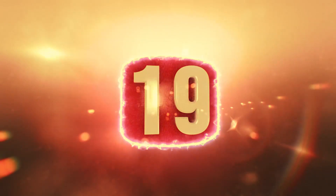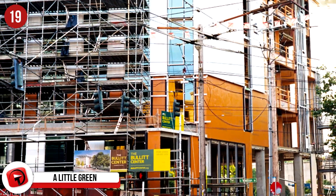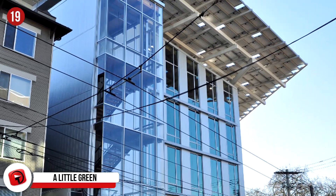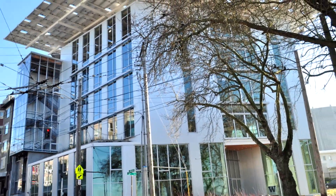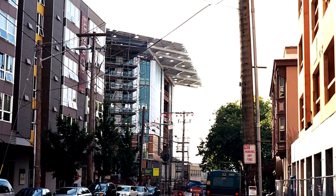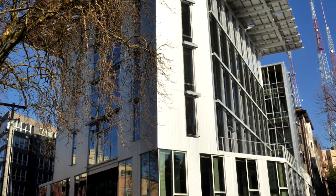Number 19: This is the Bullitt Center, built by the Bullitt Foundation, a non-profit group based in Seattle. They opened their doors on Earth Day in 2013, and it's certified as one of the world's 21 living buildings. This means the building has the ability to generate as much power as it uses. Two years after opening, they surprised everyone with the announcement that they were generating 60% more energy than they were using.